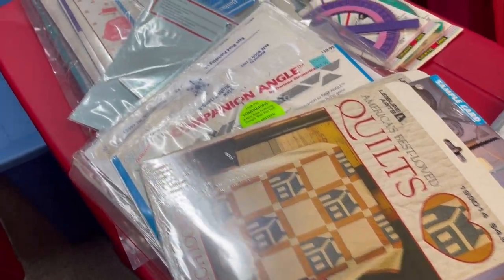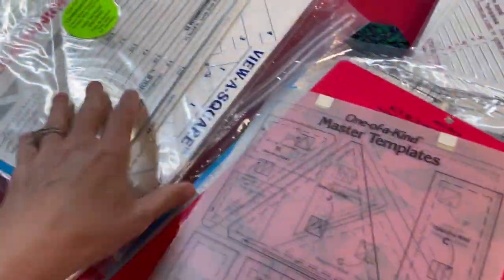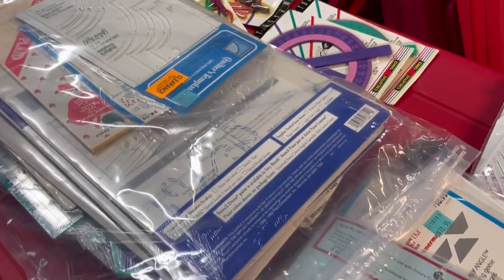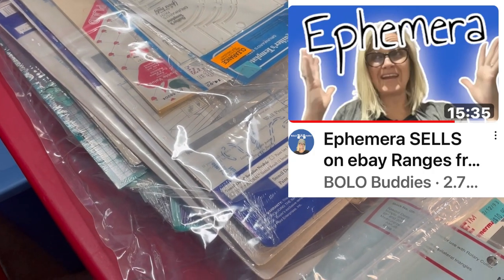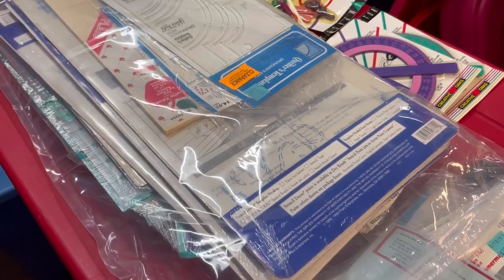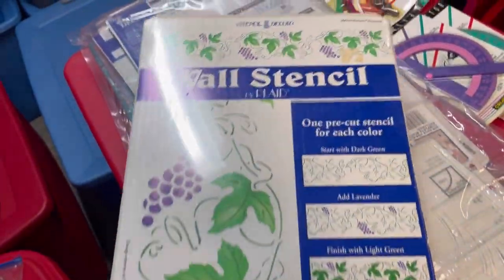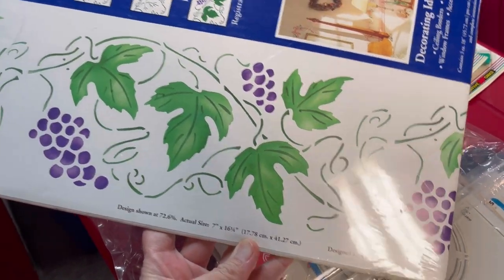Bolo Buddies, tonight I'm having an ephemera show, but I'm going through totes and I'm finding a lot of quilters items, including stencils and angles and patterns and all of these different things. This whole thing is full. I may be bringing some of this tonight in addition to some of the other items that I already showed. I just pulled down from upstairs a bunch of stuff. Let me know if these crafters items interest you. I'm not even sure what this big guy is — look at this, Wollston. I mean, that's kind of ephemera, right? Designed by, I don't know, Marie Strummer? Sturmer? Whatever.